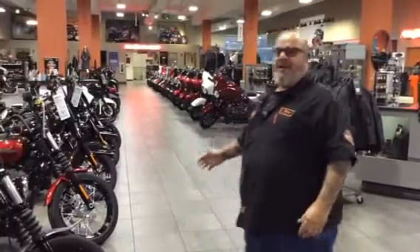Hey, what's going on guys? Big Joe at Heritage Harley-Davidson in Lyle, Illinois. We're just going to show you a little bit of the new showroom. Take a look behind me, guys.